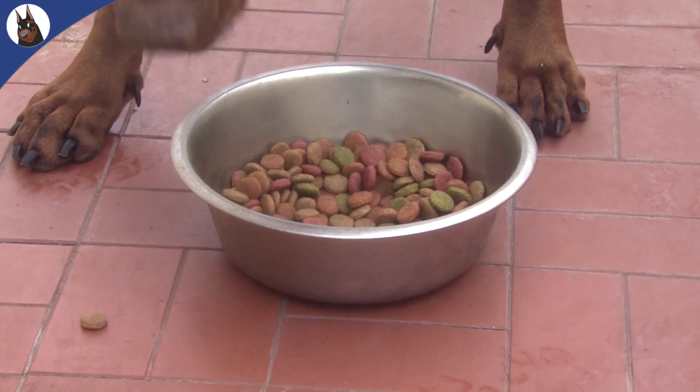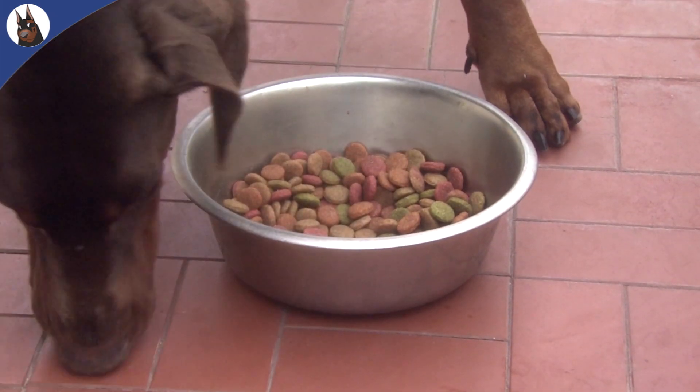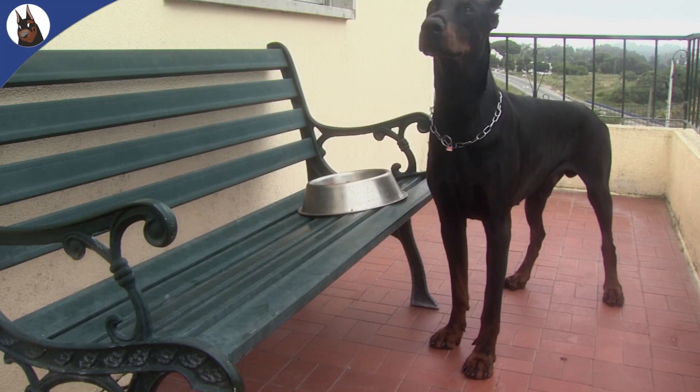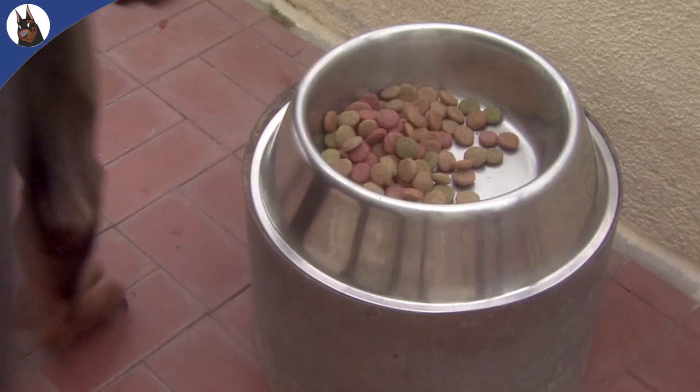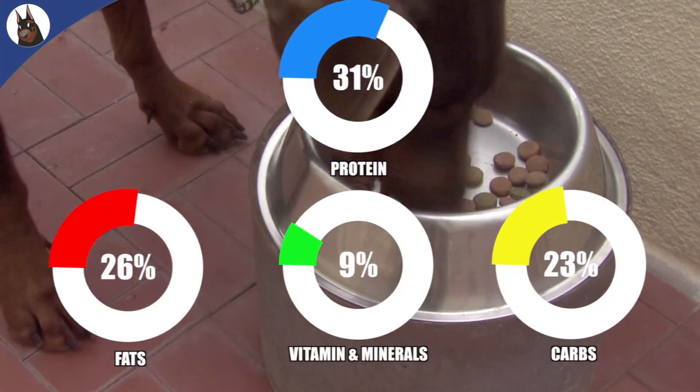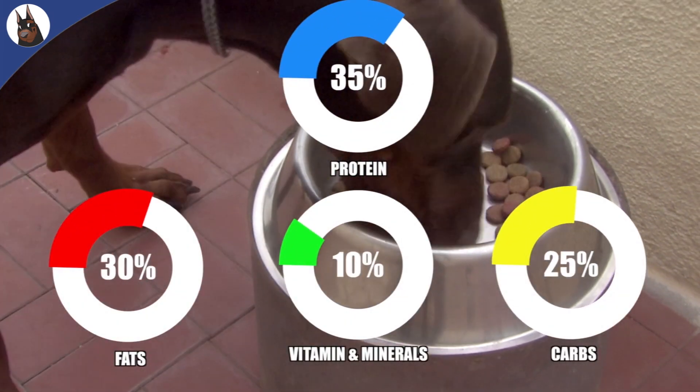Young dogs are still using energy for growth, and a puppy may well consume around 1900 calories a day. An elderly dog would require less as he uses less energy, and a neutered or spayed dog would also need less in order to avoid obesity.